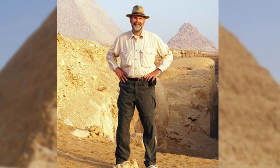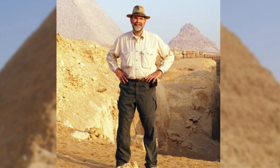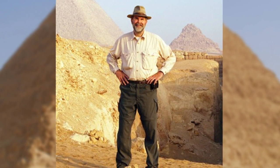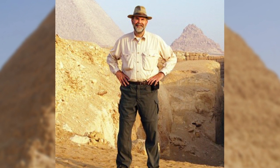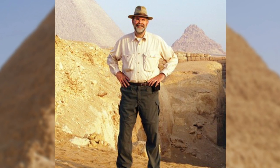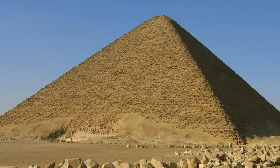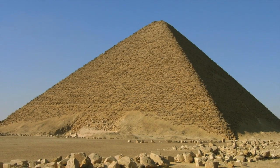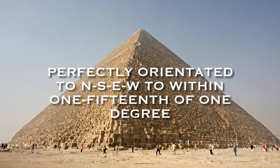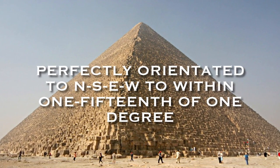Glenn Dash, an engineer who studies the Giza pyramids, wrote in a paper published recently in the Journal of Ancient Egyptian Architecture that the builders of the Great Pyramid aligned the monument to the cardinal points with an accuracy of better than 4 minutes of arc, or 1/50th of 1 degree. The Pyramid of Khafre and the Red Pyramid are also aligned with this high degree of accuracy, and Dash noted that all three pyramids exhibit the same manner of error — they are rotated slightly counter-clockwise from the cardinal points.